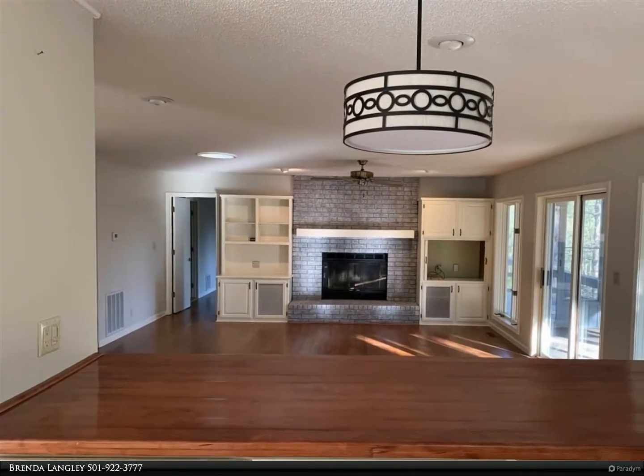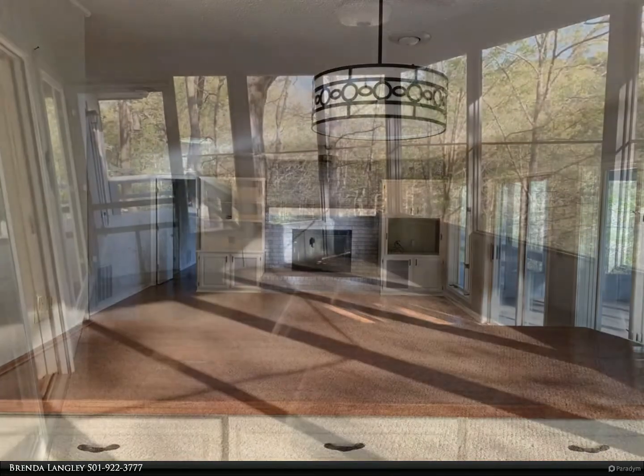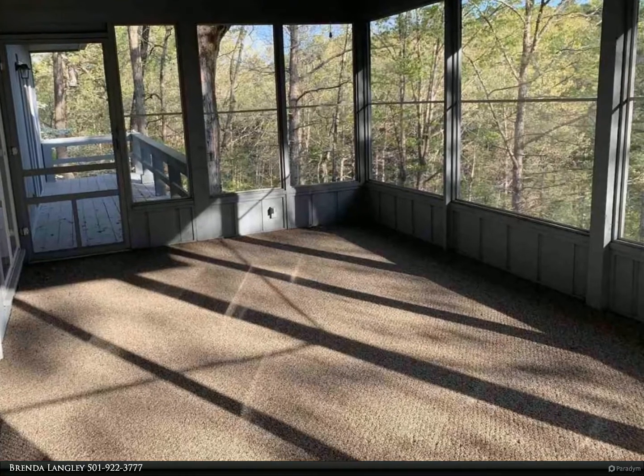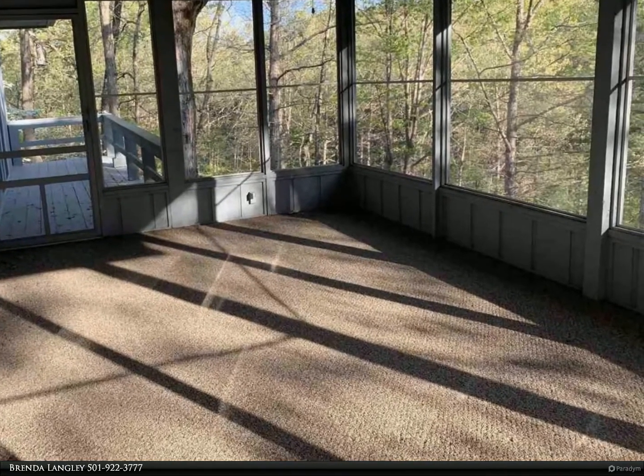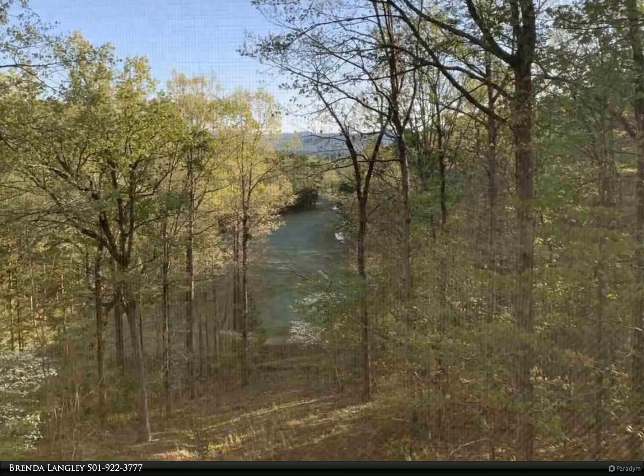Dining room, living room, and master suite. The kitchen has been updated with custom features, and the walk-in shower in the master bath was recently updated. Downstairs has a large living space with a built-in bar and cabinets, a bedroom, and a bathroom. This home offers lots of storage.